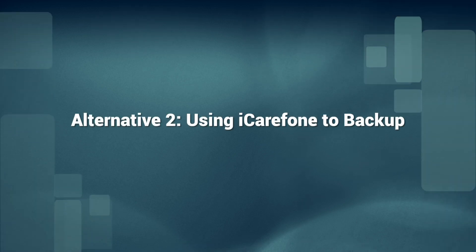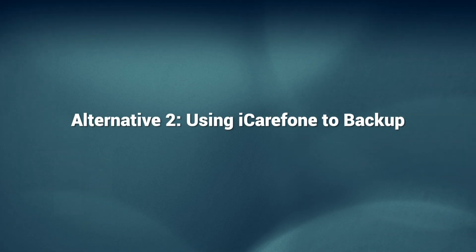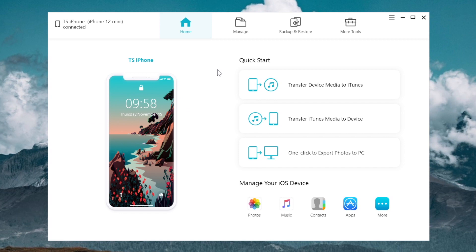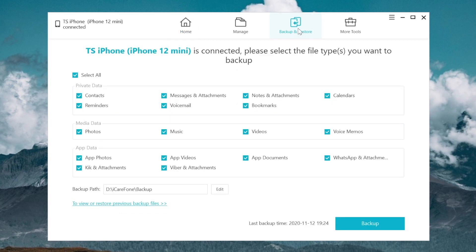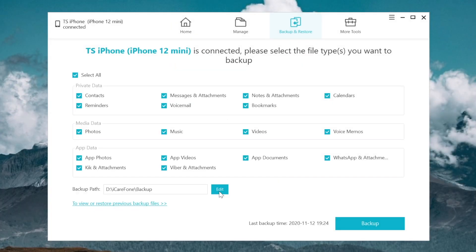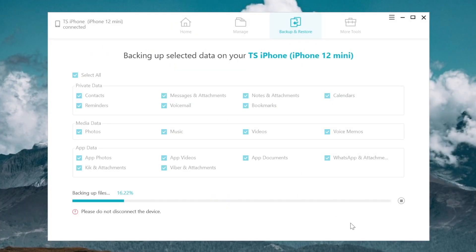If you don't have enough space on your C drive, you can use iCareFone to backup your iPhone data to any location for free. Download the software via the link in the description below and launch it. When it connects to your iPhone, click Backup and Restore. You can choose to backup all the data, or just select the part you want. Here we select all data. You can set the backup to any location you like, then click Backup. iCareFone will start to backup your iPhone. It's very easy.